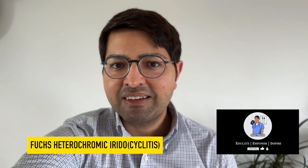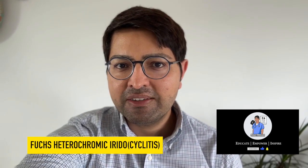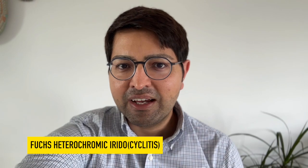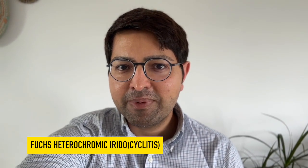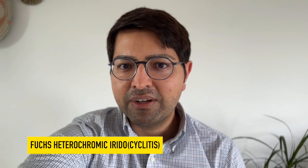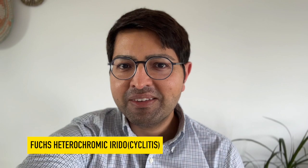Hi there everybody and welcome back to my channel. Today I will be talking about Fuchs heterochromic cyclitis or iridocyclitis, FHC or FHI for short. This very long named condition is actually a fascinating condition that has a collection of very specific signs and symptoms, and it can result in significant visual loss and therefore significant morbidity for patients. So if you want to learn more about this, then please stay tuned.